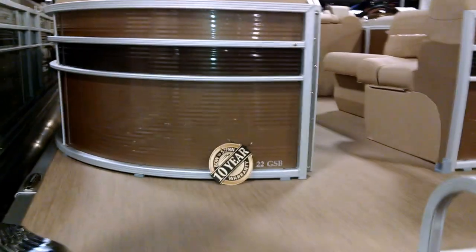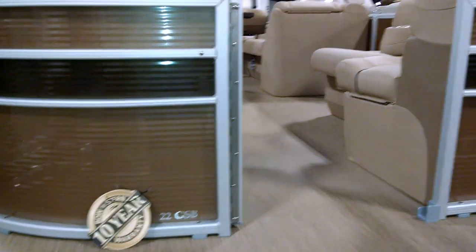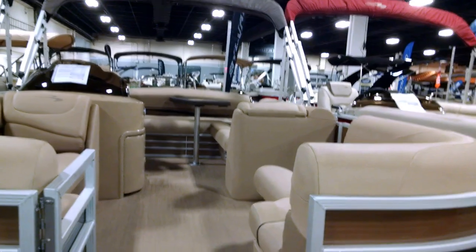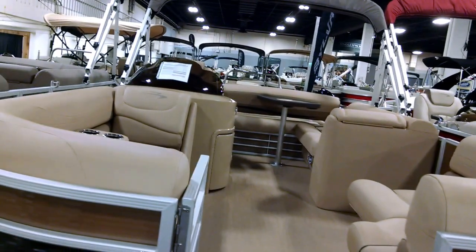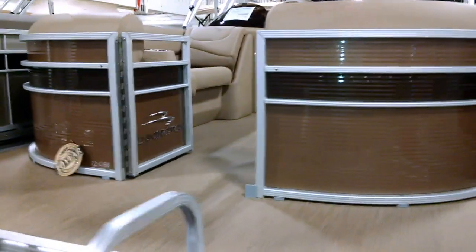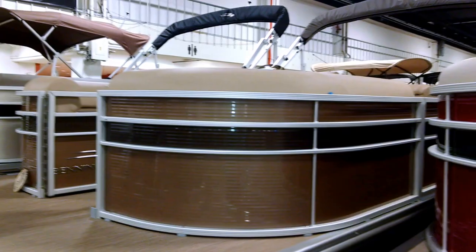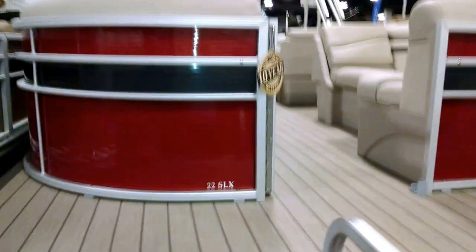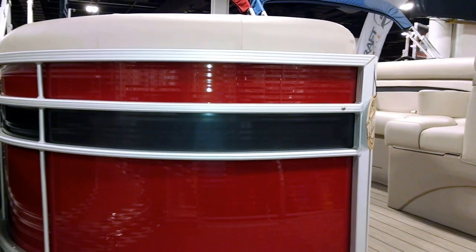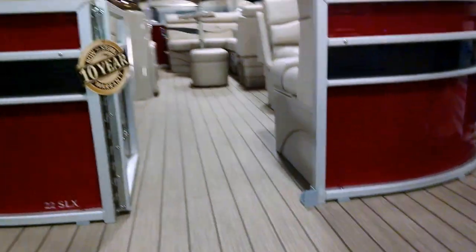The next model is a 22GSB, which is a swingback model like the previous one. You'll have to come to Gotcha Covered Marine to see it — or check out our video on the 2017 Bennington 22GSB. The color is Havana with Sorrel Metallic accent. Then there's a 22SLX in matador with granite accent and vinyl teak slate flooring — a classic Bennington model.